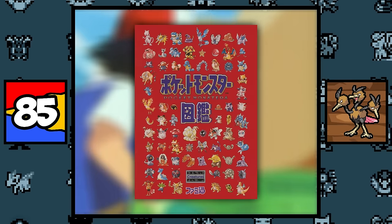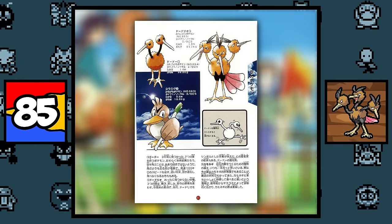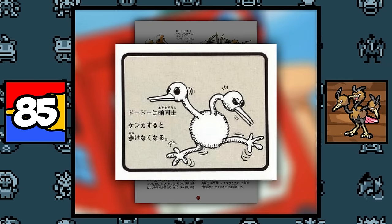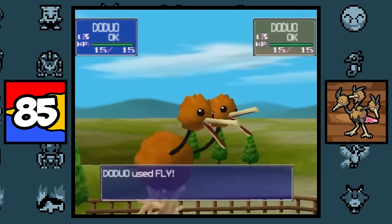According to the Pocket Monsters Encyclopedia, Doduo was discovered three years prior to the original games, and it is believed that its double head is a recent mutation. So I guess when you unmutate a Doduo or Dodrio, it's basically an ostrich that can fly somehow.